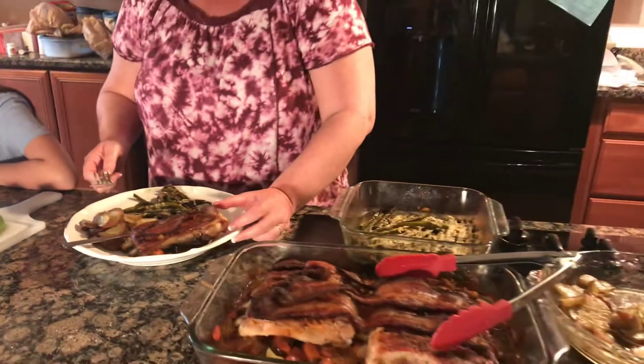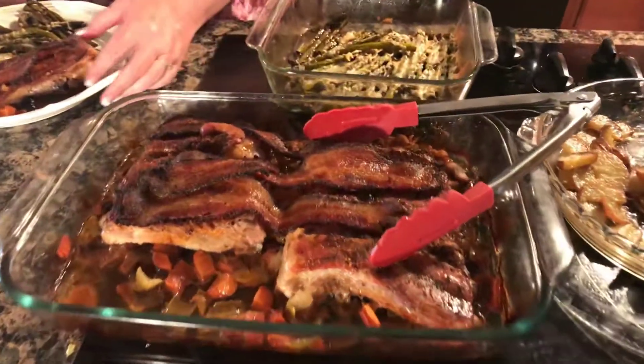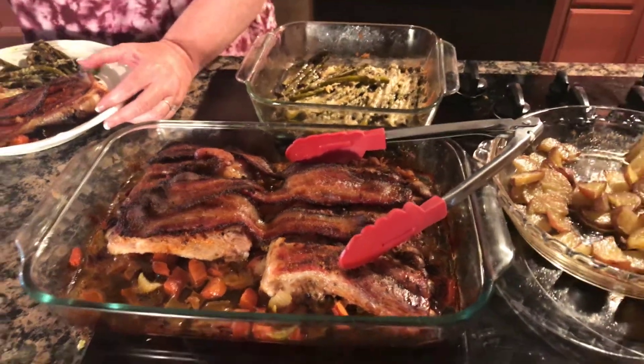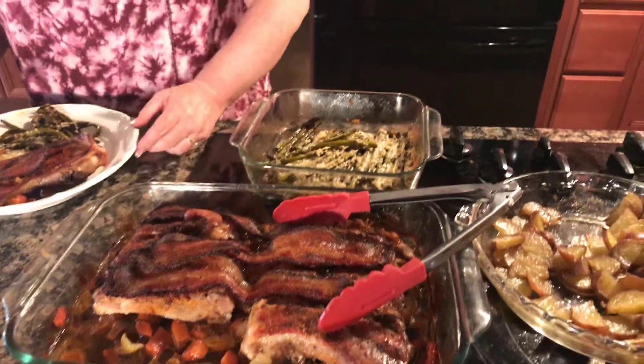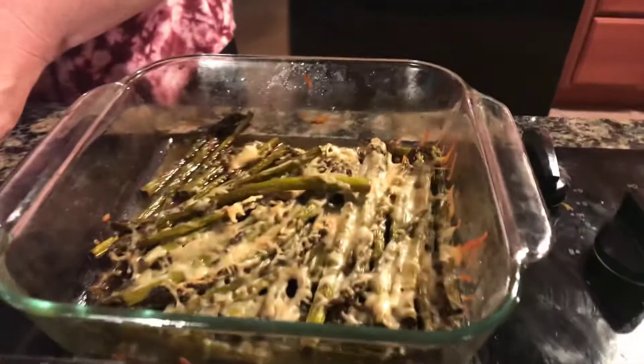We've got some St. Louis style pork spare ribs that he puts a sweet spicy rub on — I don't even know what all is in there, but I know it's delicious.